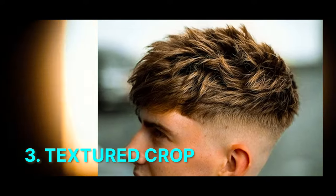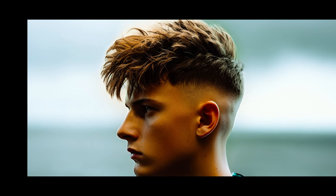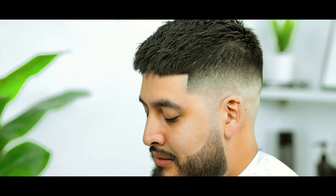Number 3: Textured Crop. Short on the sides and back with the top hair left longer and textured for a modern and effortlessly stylish appearance. The textured crop allows for diverse styling options from messy to sleek.